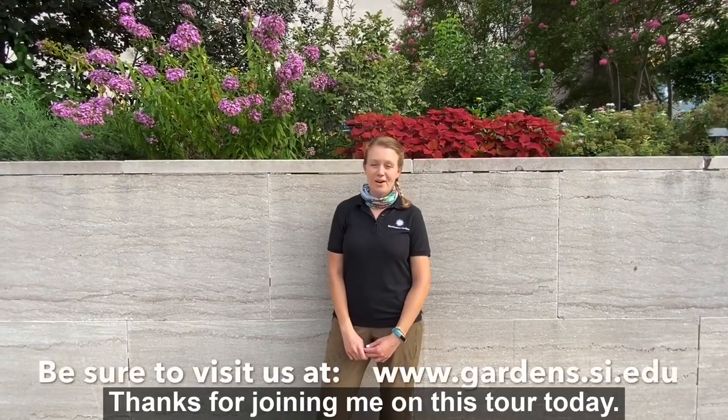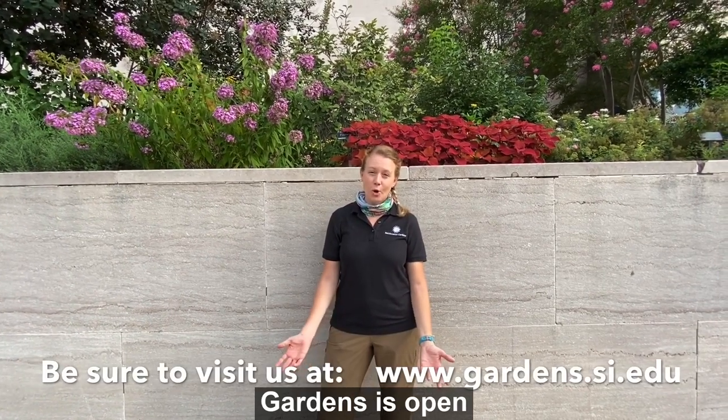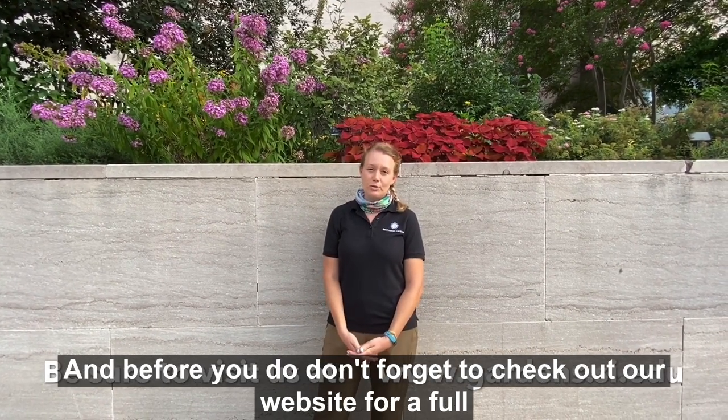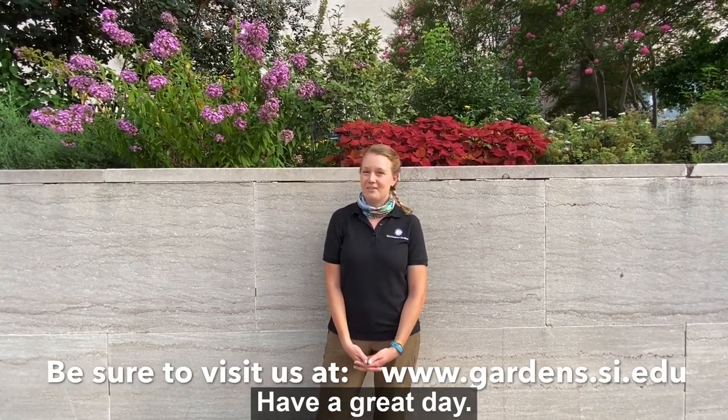Thanks for joining me on this tour today. I hope you enjoyed looking at our gardens — Smithsonian Gardens is open and I hope you actually come check out the gardens for yourself in person. Before you do, don't forget to check out our website for a full list of details on how to visit safely. Have a great day!